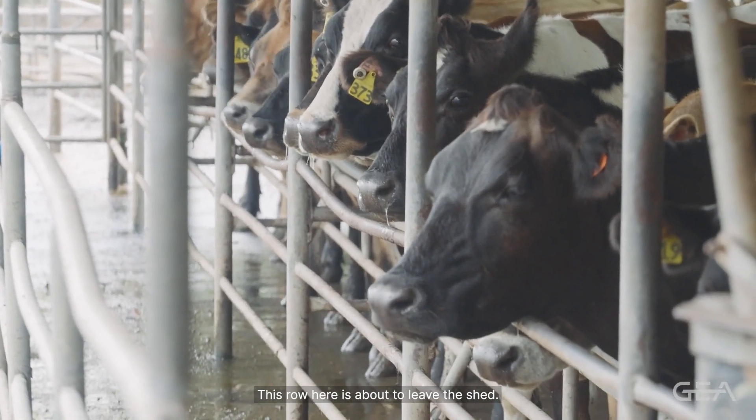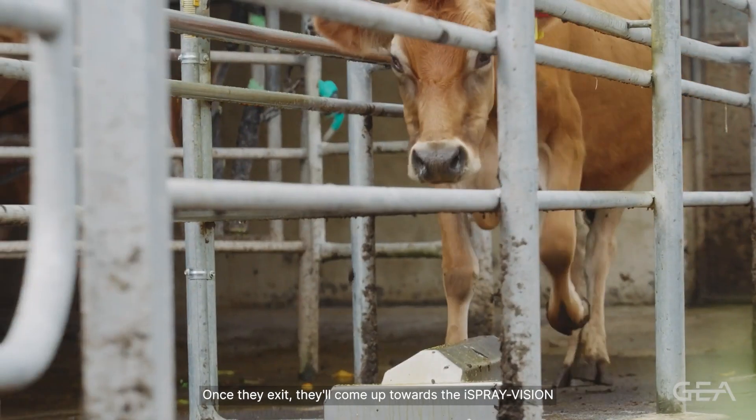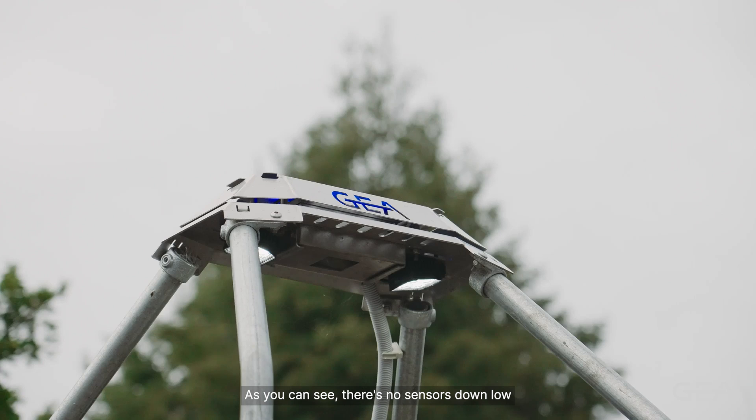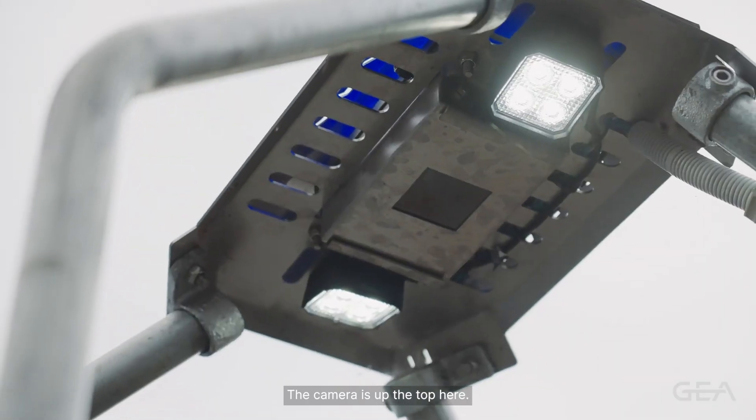This row here is about to leave the shed. Once they exit, they'll come up towards the Eye Spray Vision and get teat sprayed automatically. As you can see, there's no sensors down low — the camera's up the top here.